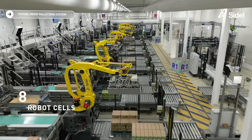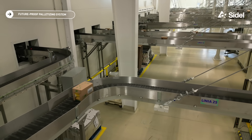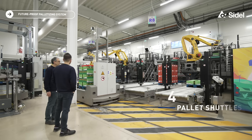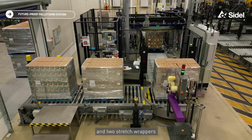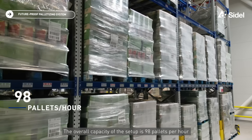Unilever has decided to invest 5.3 million euros in a central palletization system composed of eight robot cells, hundreds of meters of conveyors, four pallet shuttles, and two stretch wrappers. The overall capacity of the setup is 98 pallets per hour.